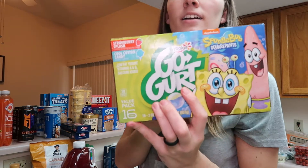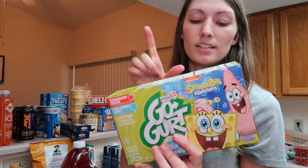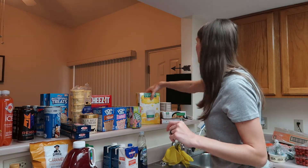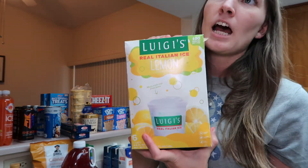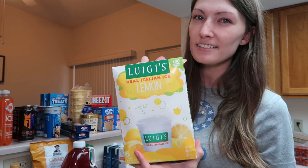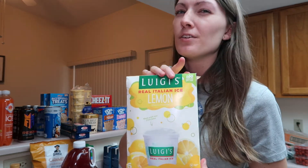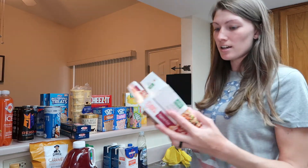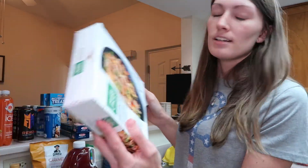I got a thing of Go-Gurt. I thought this would be a little bit healthier than ice cream — I like to freeze them, and they were on sale for like $1.99. I got some real Italian ice; these look so good. I remember growing up eating frozen Italian ice on the East Coast. And then the last thing we got is just a couple of frozen meals. My husband likes to take these for his lunch because they're quick — no thought process to it — so we picked up a couple to replenish what he's used.